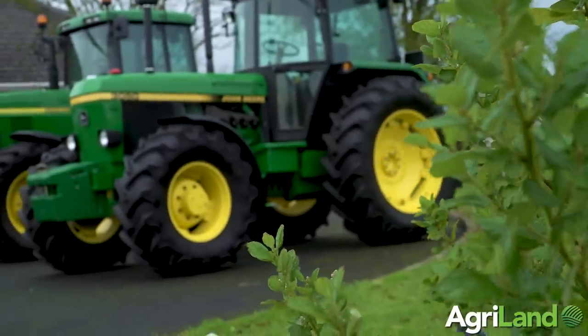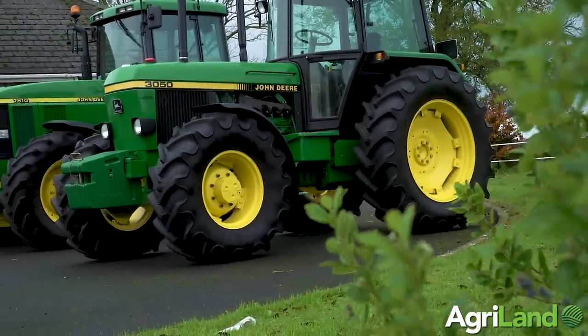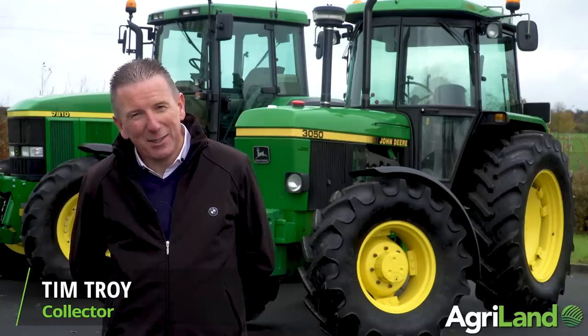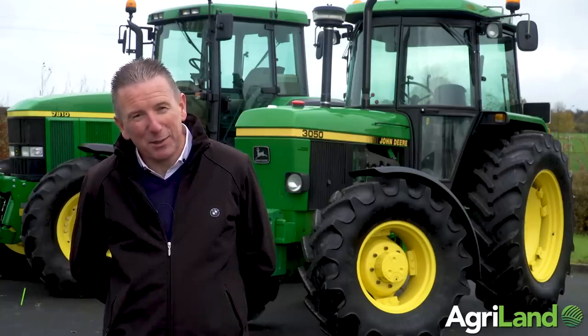Hello, my name is Tim Troy. I'm from East Cork, I'm a member of the Mowgilly Vintage Tractor Club, and here on a wet wintry day I'd just like to show you my 3050, which is quite special to me.